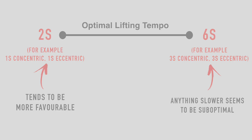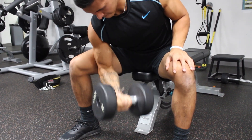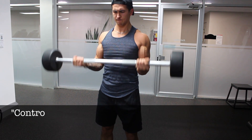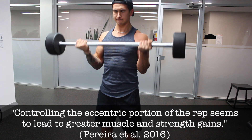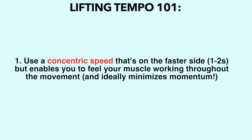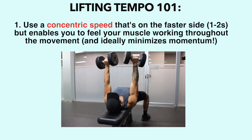With that said, I'd advise you not to obsess over exact numbers regarding your lifting tempo, and instead use the following advice. We know from experience, anecdotal evidence, and scientific research that a solid mind-to-muscle connection plays a very important role in muscle growth. We also know that controlling the eccentric portion of the rep leads to greater muscle and strength gains while decreasing injury risk compared to simply letting gravity do the work. Therefore, the best approach for lifting tempo is: first, use a concentric speed that's on the faster side but still enables you to feel your muscle working throughout the movement and minimizes momentum use.